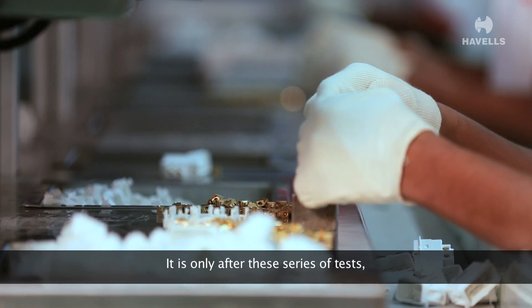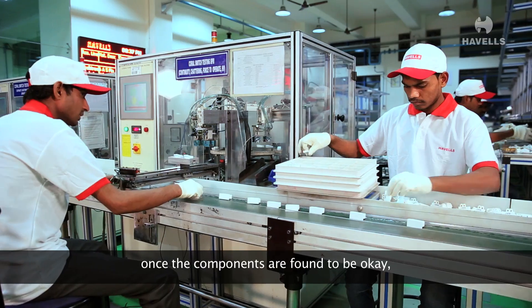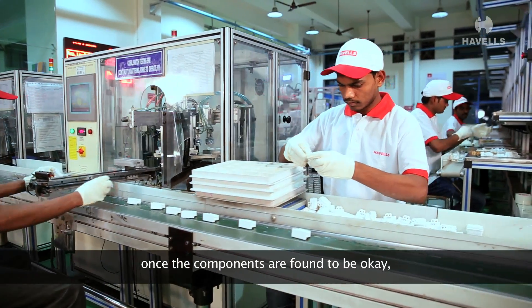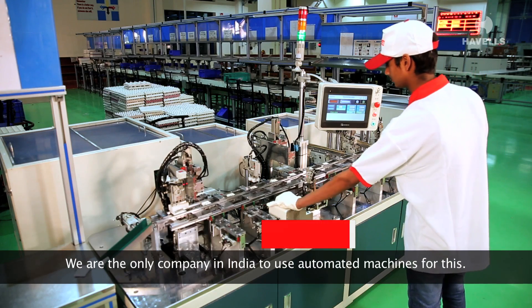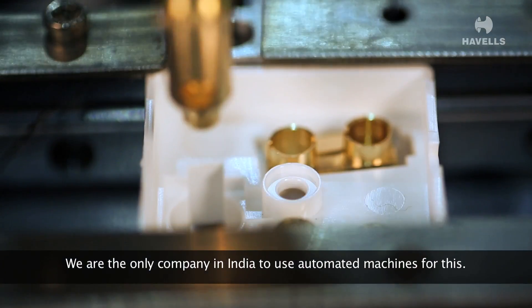It is only after these series of tests, once the components are found to be okay, they go for final assembly. We are the only company in India to use automated machines for this.